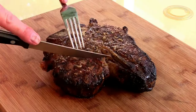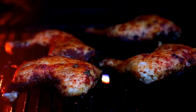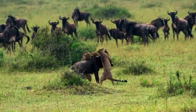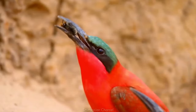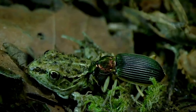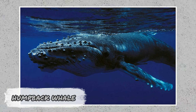Modern humans have it easy — among those who eat meat, few will ever have to hunt their own lunch, let alone risk serious pain or death for it. Many species of animals lack this luxury; fetching food means hard work that might risk their own lives. This has resulted in some incredible methods used to get a meal. Here are ten of the smartest ways animals get their food.